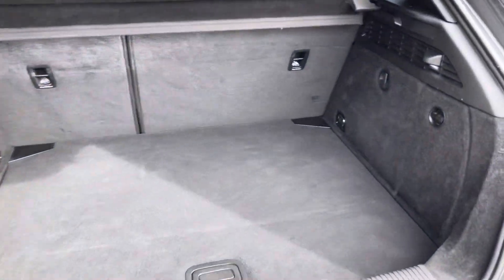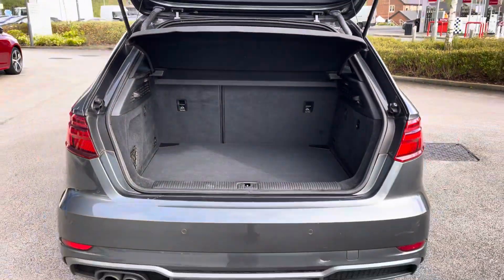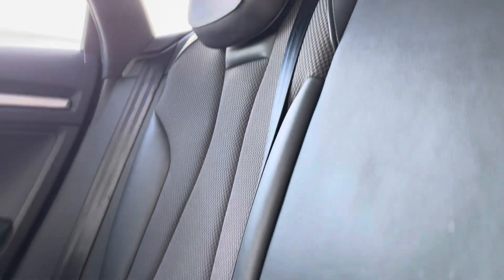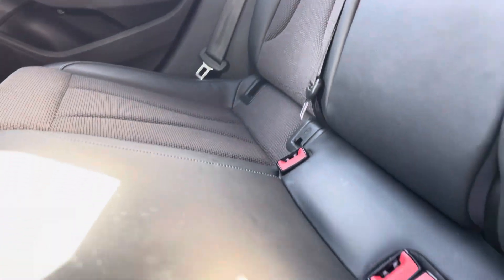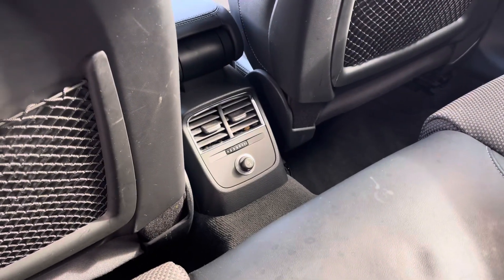Moving to the boot space now, there's plenty of it — enough to swallow your weekly shopping with ease or even a couple of suitcases for that weekend away. Your rear passengers get to sit with part leather and part cloth upholstery, ISOFIX points, and access to air conditioning units.